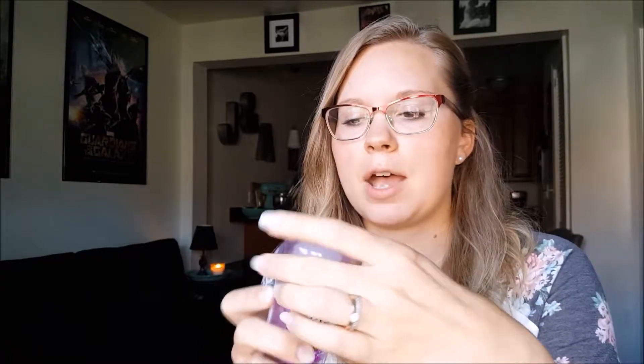I use this crystal body deodorant, which I also mentioned in my Thrive Market haul. It's literally just a big piece of crystal — you get it wet and rub it under your arms. I've tried other natural deodorant alternatives, but baking soda, which is in a lot of them, gives me really bad rashes and itching. So I've had a great experience with this crystal deodorant and I just stick with it. It lasts up to a year, as long as you don't drop and break it.